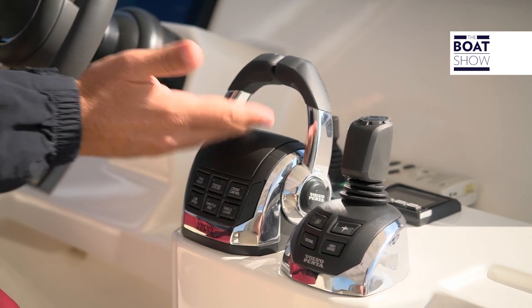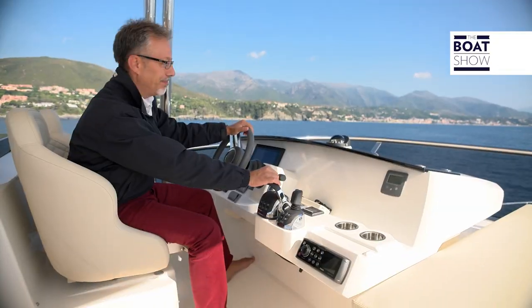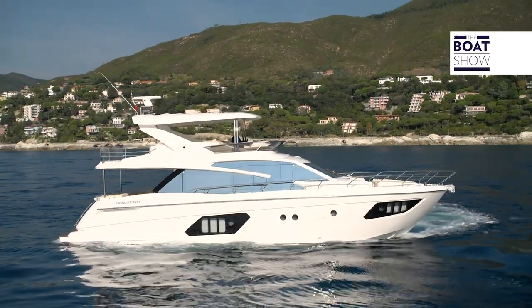They've installed a joystick, but I can assure you that it drives perfectly even with the classic command levers, even in narrow straits of water. It's very agile, maneuvering quickly, always.